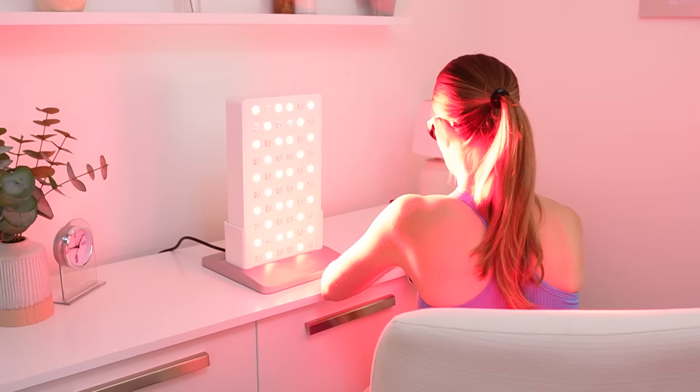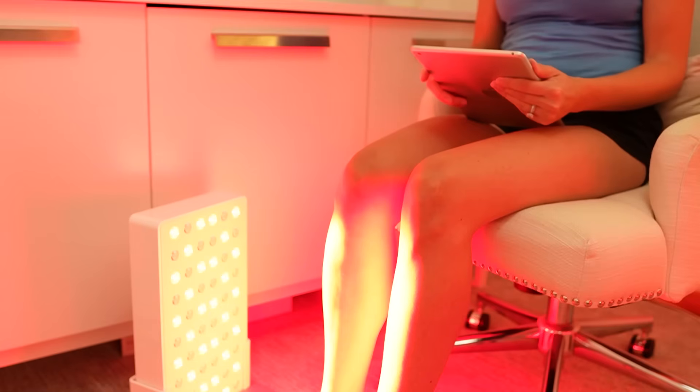If you're looking for at-home options for lymphatic or skin health, here's what to look for. For full-body lymphatic support, you want a panel option — these aren't as readily available as face masks. This one by Joovv has both 660 red and 850 near-infrared wavelengths. It's not quite at medical-grade level, but it's the closest I've found for safe at-home use, and it's perfect for targeting your arms, legs, abdomen, or anywhere you need consistent coverage.